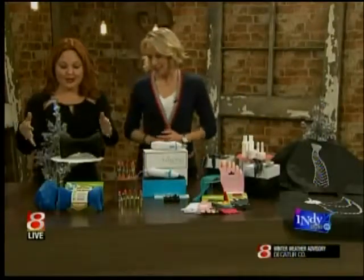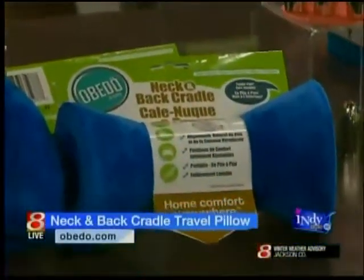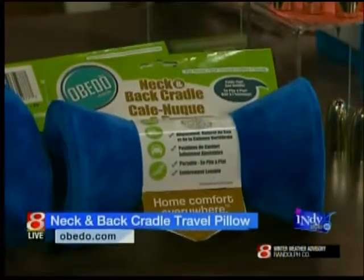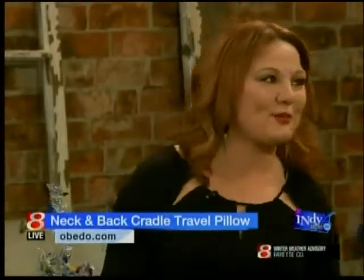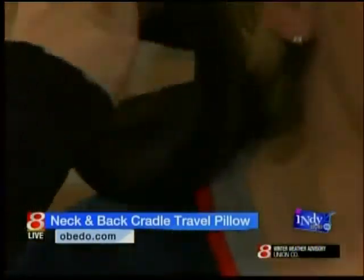First we have the Abedo Neck and Back Cradle. This is a really fabulous, inventive product because it basically cradles your neck and back, and it actually really works. I used it on the plane to get to Indianapolis to come on the show, and it really holds you back in place. You're able to move your neck and it holds your spine where it needs to go. It keeps your neck in alignment. You can use it when you sleep — some people sleep on their side and put it between their knees to keep their hips in place — or put it behind you on the plane.